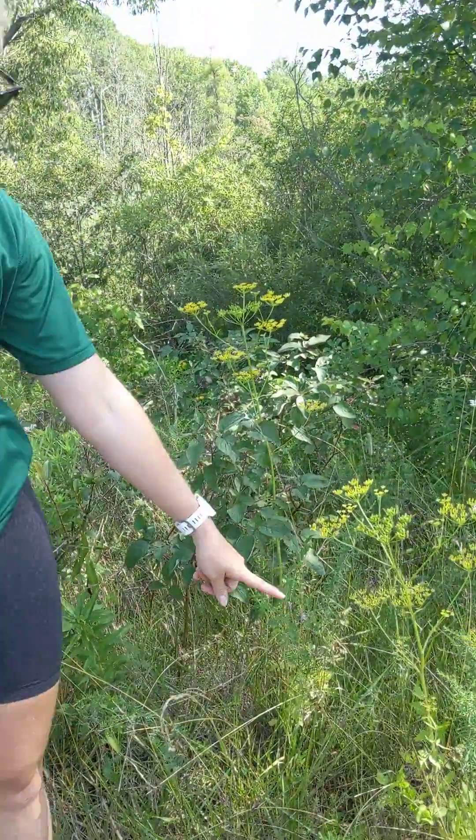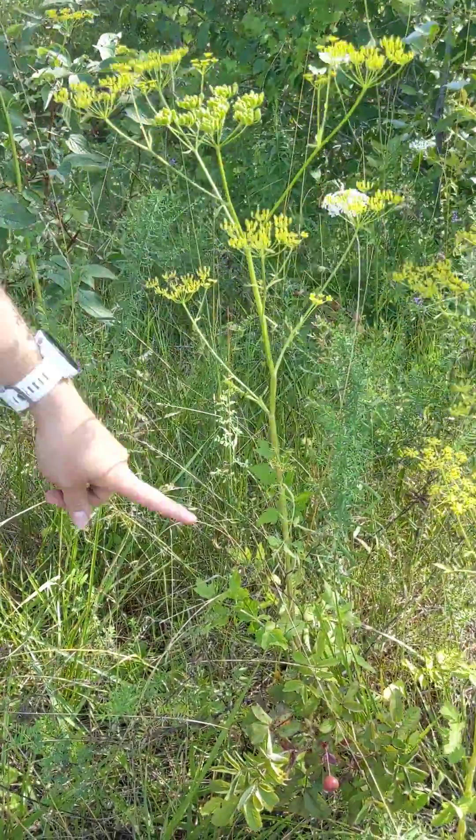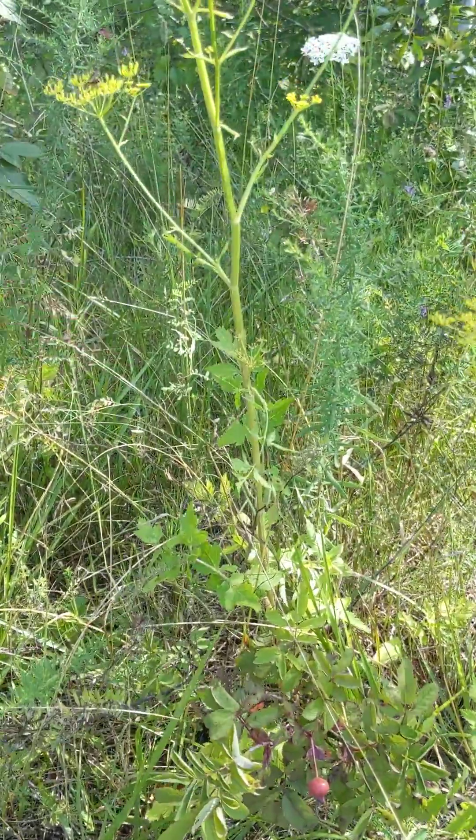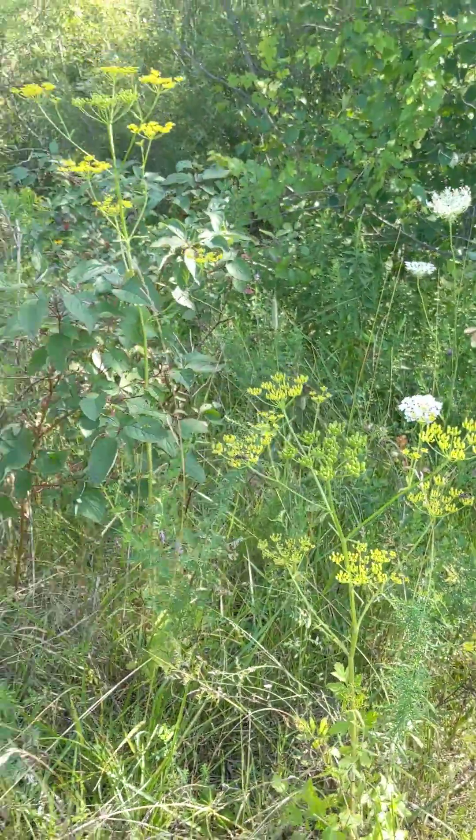If you come take a closer look, wild parsnip has a single green stalk with compound leaves arranged in pairs down here. At the top, it has these yellowish green flowers in an umbrella-shaped cluster. They're quite distinct and pretty much in full bloom this time of year, so you're likely seeing it along roadsides or along farm fields.